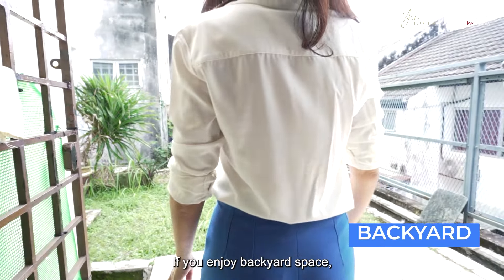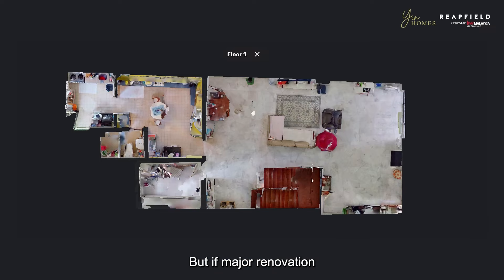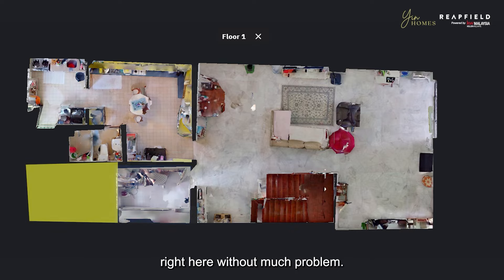If you enjoy backyard space, keep it and grow your own herb garden with still room to dry your laundry. But if major renovation is in the cards, you could probably carve out a helper's room right here without much problem.